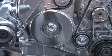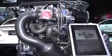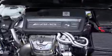Beginning with the engine: 355 horsepower and 332 foot-pounds of torque out of a four-cylinder motor. This is the most powerful in-line four-cylinder motor in production in the world, producing nearly 180 horsepower per liter.